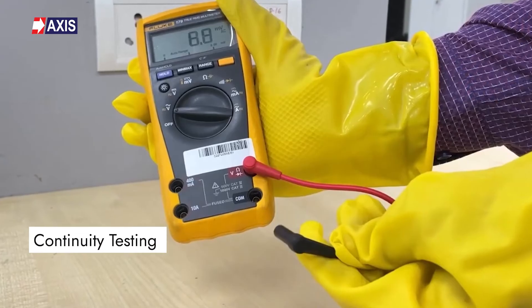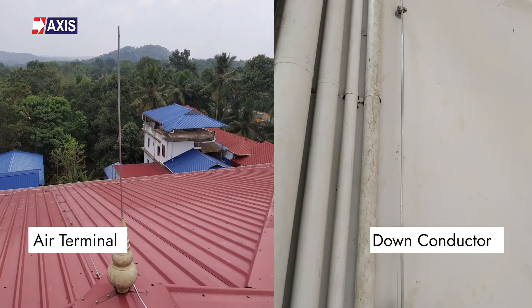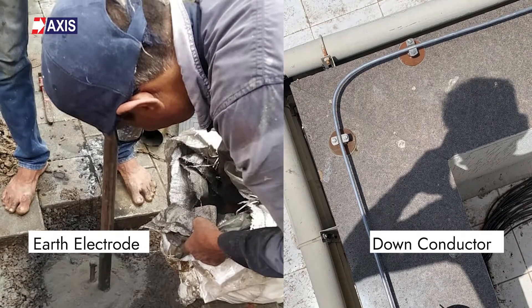Now let's discuss continuity testing. Continuity testing checks between two conductive components to verify if the installed connection is open or closed. It is important at installation stages and during periodical inspections. Special attention is required for components like down conductors which are not visible. The main objective is to ensure adequate connection between the air terminal and down conductor, and between the earth electrode and the down conductor.